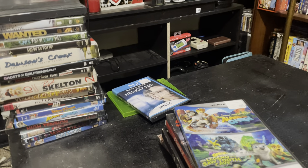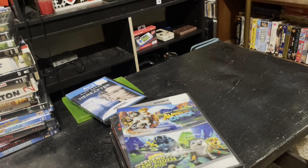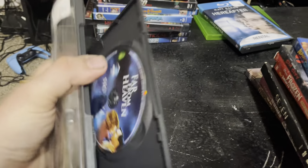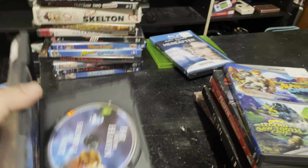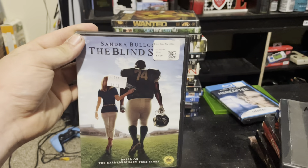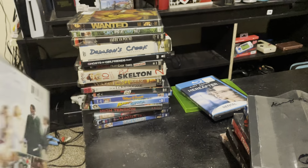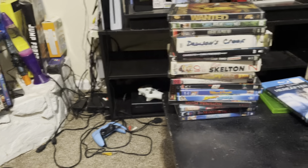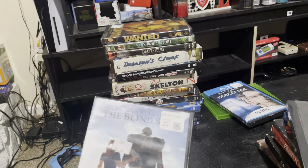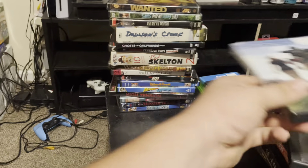All my duplicate movies I'm definitely gonna have to sell to make up more space. We got Far From Heaven — I don't know why I said Far From Home. We got The Blind Side, which is actually a really really good movie. I would advise you guys to go check it out because it's based off a true story. It has a football player in it, it's a really sad story, but it's a really good movie.